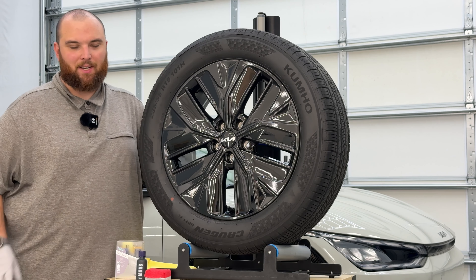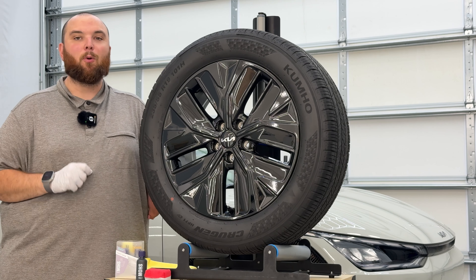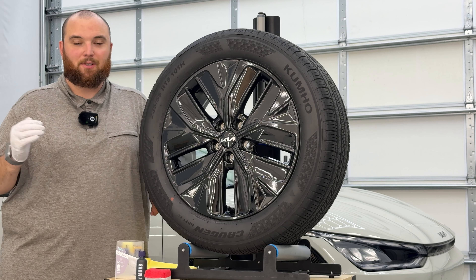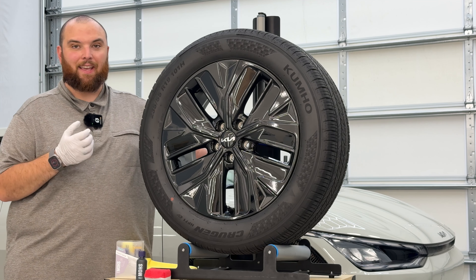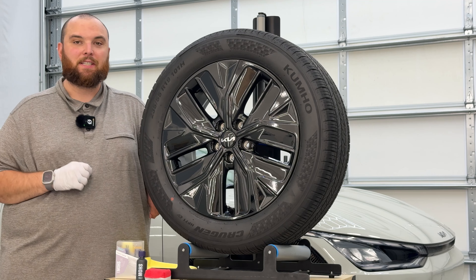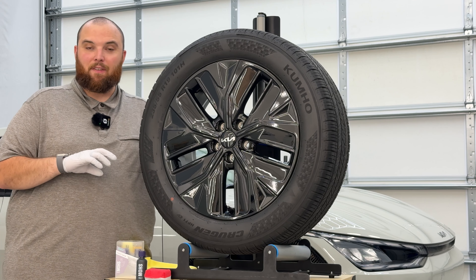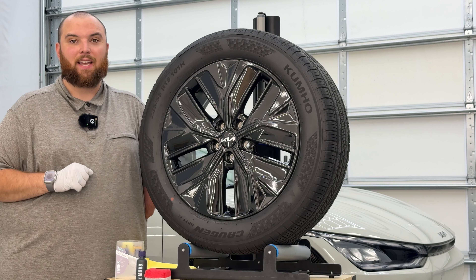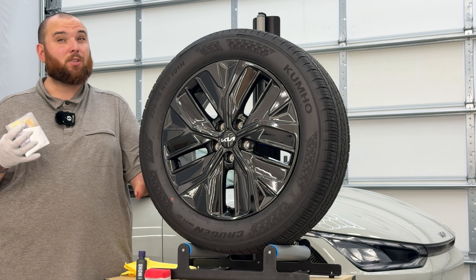Next, on the front axle driver side, is Gyeon Mohs Evo — the oddball of the bunch and the only paint coating going head-to-head against the wheel coatings. It's also the most expensive for a 30ml bottle. In my personal opinion, dedicated wheel coatings are a way for manufacturers to sell you an extra bottle of coating instead of you just using a paint coating — it's a way to get more money. Do brake temps get high? Yes, they will. But I've really found Gyeon Mohs Evo has been pretty solid on wheels.